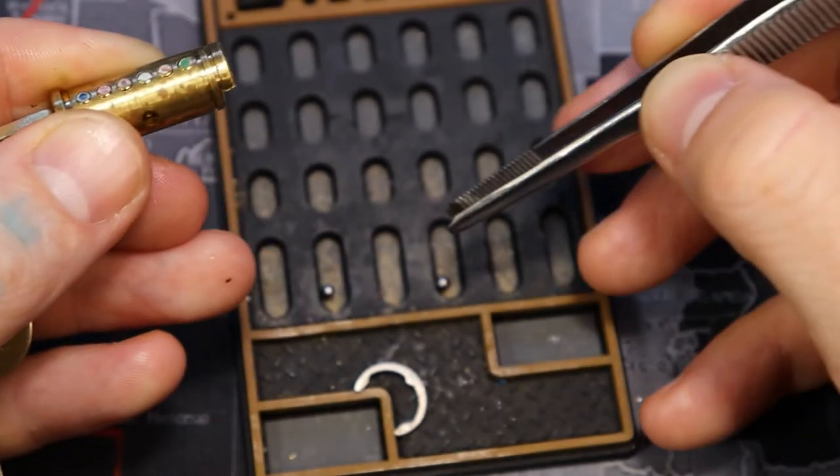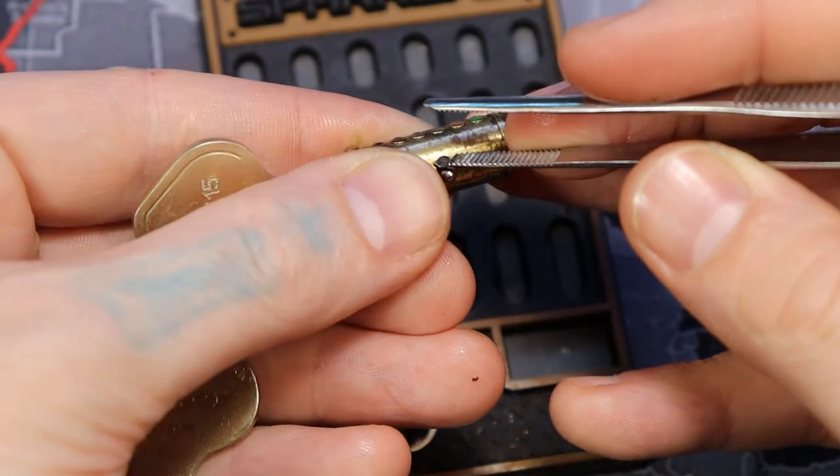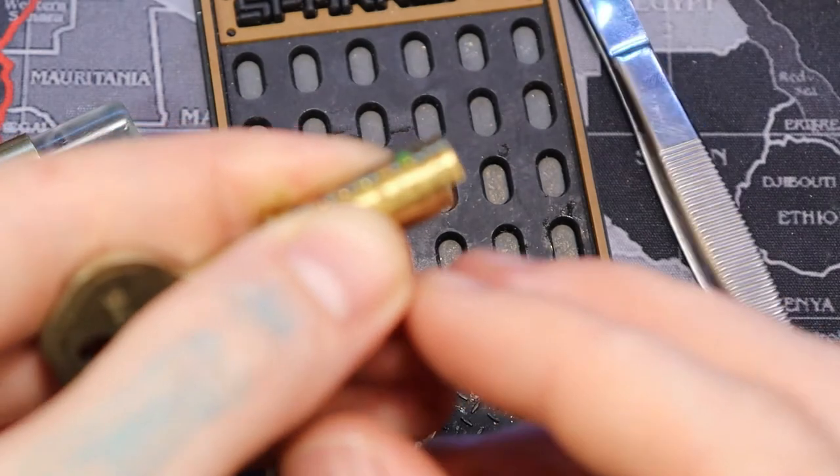Here we go. Oh yeah, it's magnetic. There we go — it didn't work. There we go. Okay, we got both of those in.